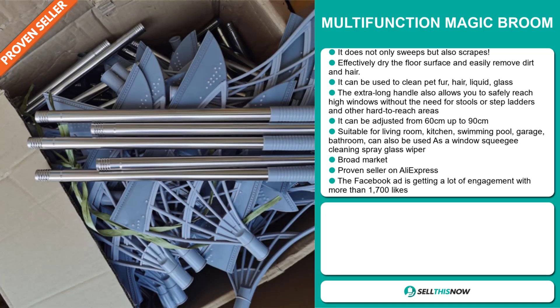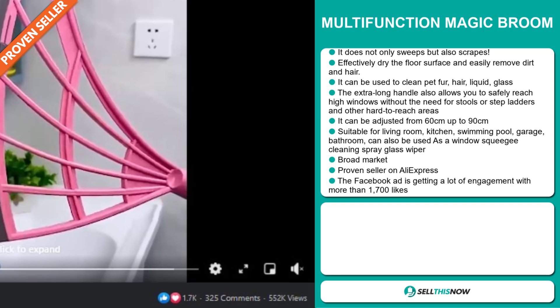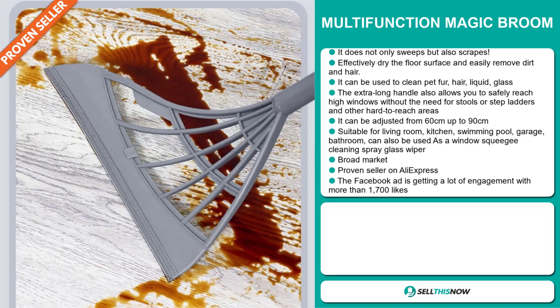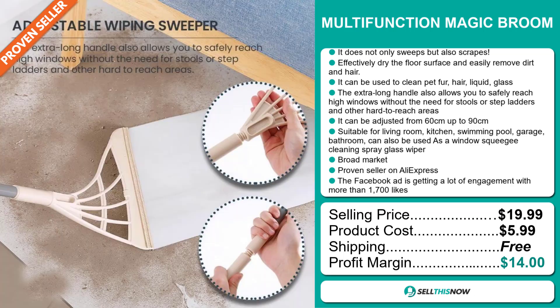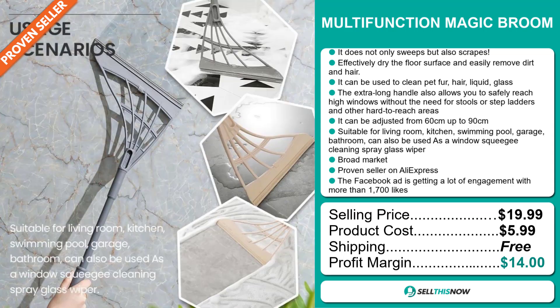It's a proven seller on AliExpress with many, many orders. The Facebook ad is getting a lot of engagement with more than 1,700 likes. The selling price for the Multi-Function Magic Broom is just under $20, whereas the product cost is only $5.99. Shipping is completely free, so you're looking at a good profit margin of $14. Sell this now!